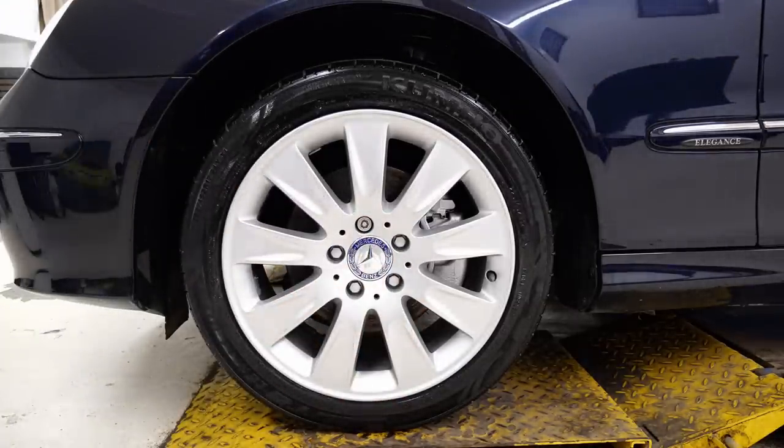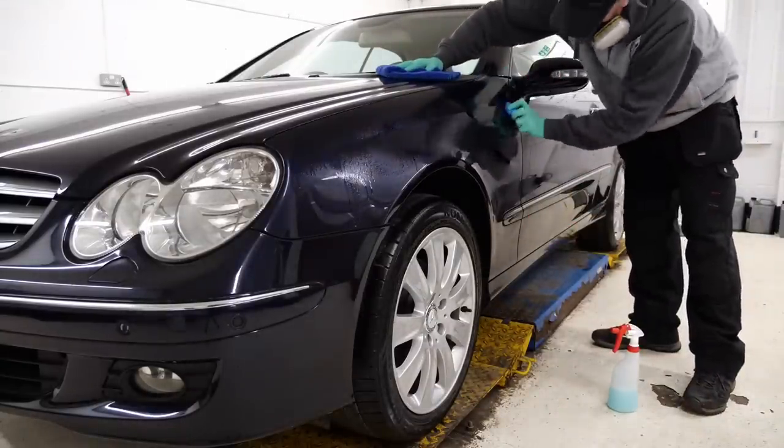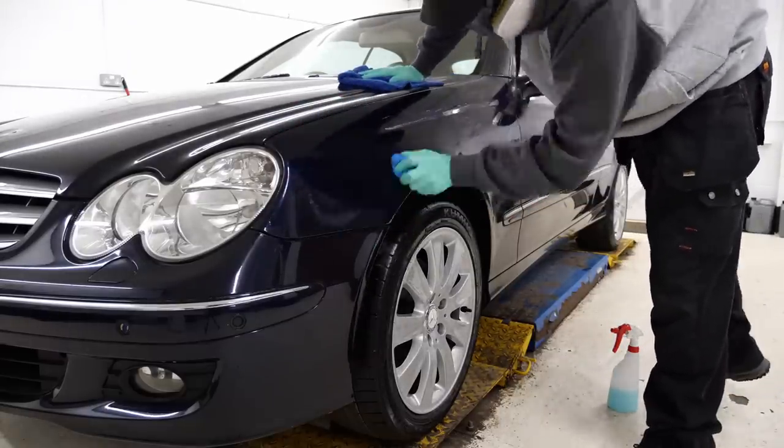Bodywork-wise, I've already gone over the vehicle with some tar and glue remover to get off any road tar spots and bits like that. I'm now going to run over it with a clay bar to remove any bonded contamination and fallout, prior to giving it a machine polish.